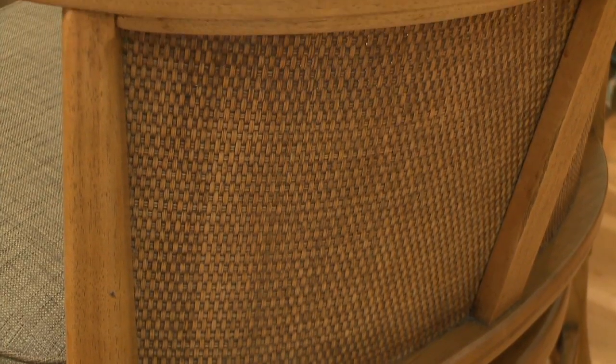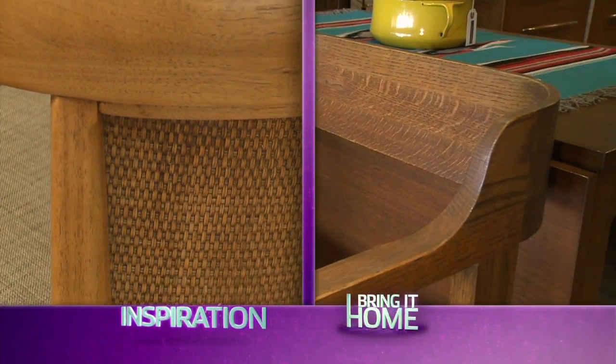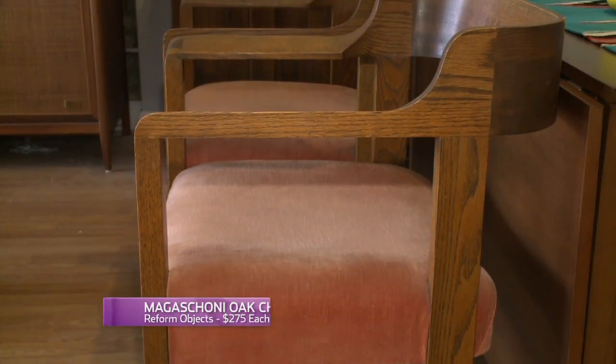Paul loved his vintage chairs because of the interesting backs, which could be seen when walking into the room. The chairs I found have a similar curved back, but no caning detail. I love the chairs — they're very modern, not quite as ethnic as Paul's chairs, but I do like this joint detail on the corner. It's a nuance that's easy to get lost if you're not looking for it. The piece has a lot more identity than you initially thought.